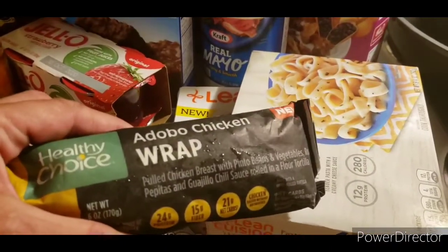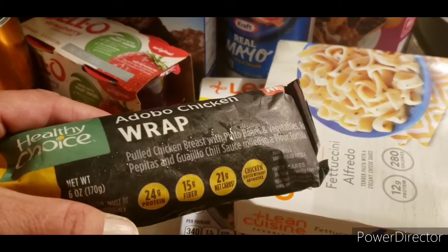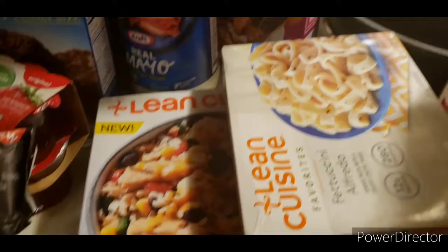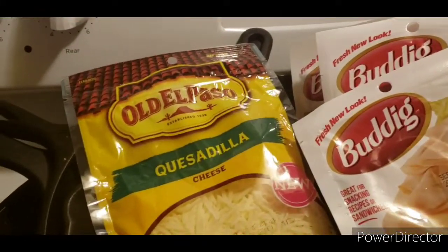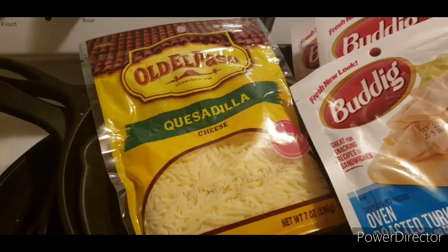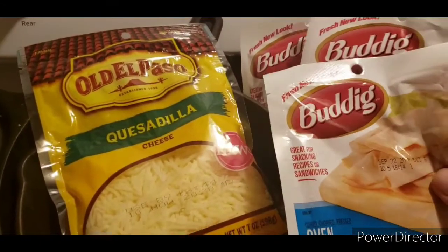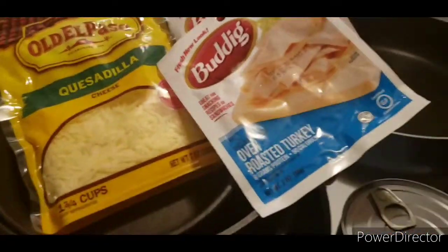This is part of Ibotta and Pick and Save cash back, or Kroger cash back — both of those. This Old El Paso — I love this cheese. It's really good for quesadillas. These are going to be free after my rebates.